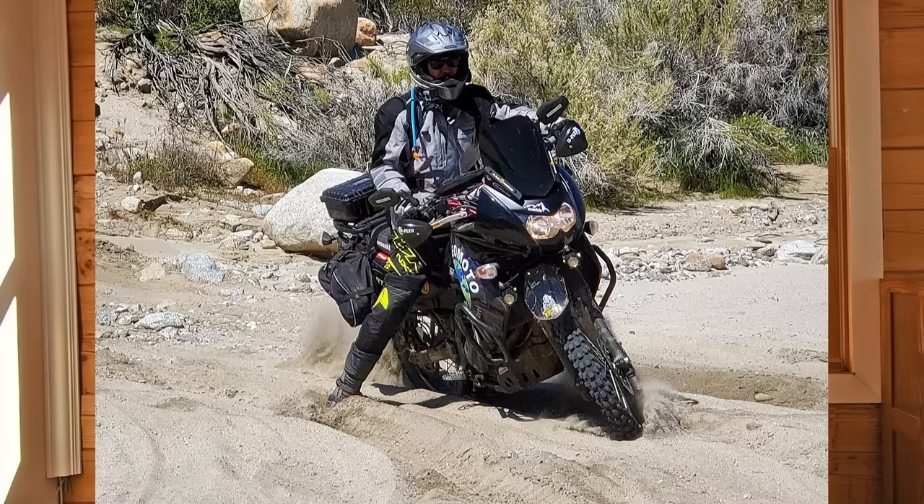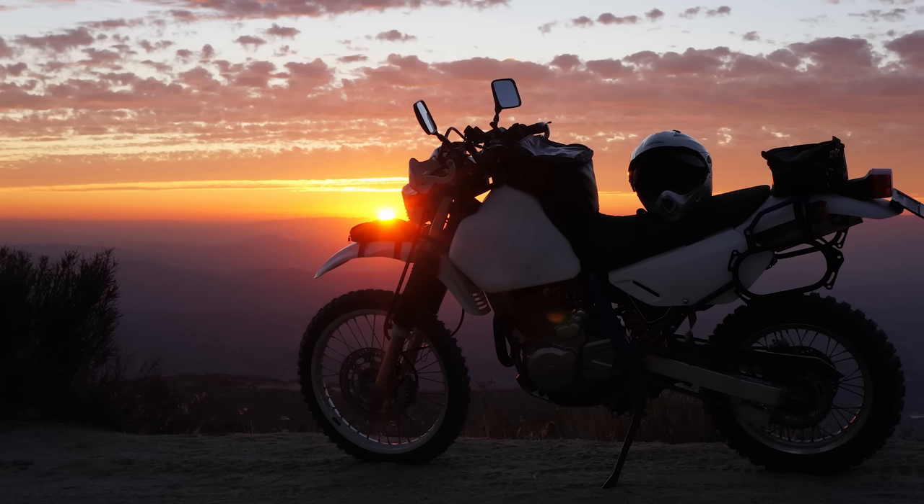I've owned six KLR650s over the years and I've also owned a DR650 which I extensively modified for dual sport riding. While I haven't owned an XR650L myself, I have ridden them, but I have owned other Honda XR models including an XR250, an XR400, and an XR600R.